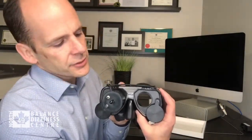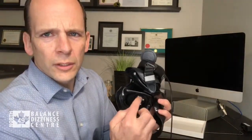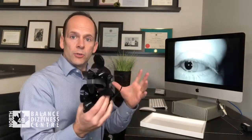So with the goggles, here's really what they look like. It basically looks like a snorkeling mask. We can open and close the one eyepiece, and the other eyepiece has the camera on it. If we flip it over, there are four little brass fittings — those are the infrared lights — and there's a camera in the middle that live feeds to our computer, making the eye appear much larger on screen.